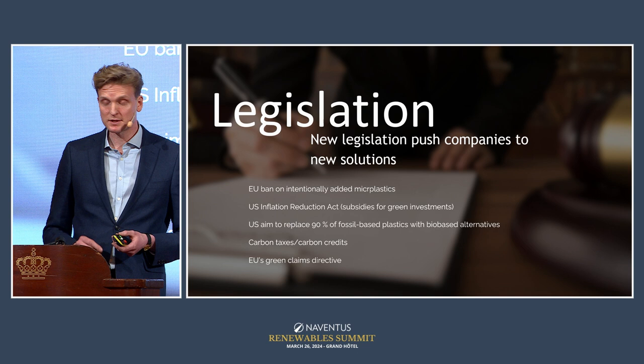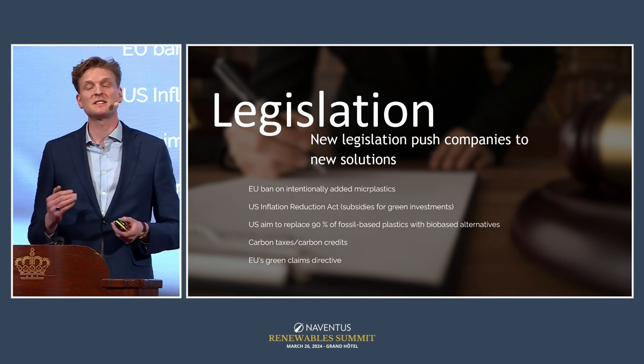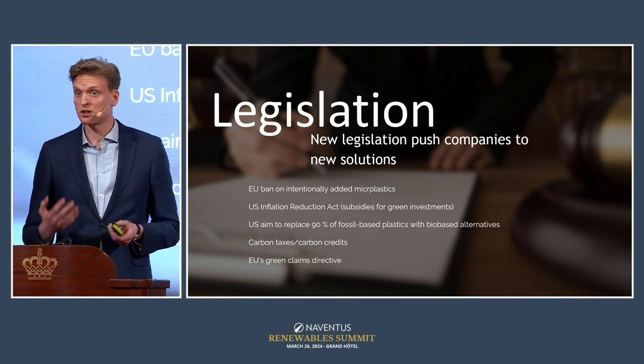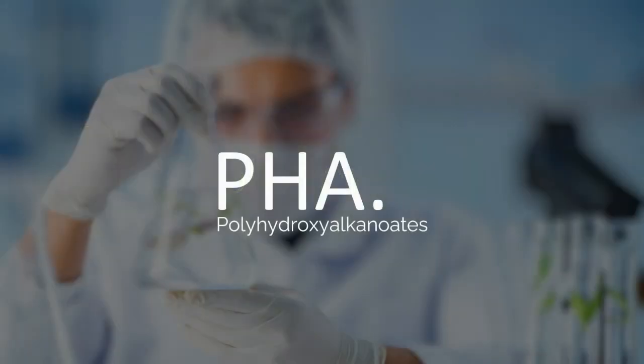There is also the White House's communicated aim to replace 90 percent of all fossil-based plastics by 2040 with bio-based alternatives. Additionally, a wide range of carbon taxes and carbon credits increase the cost of producing or using fossil-based plastics. Finally, the EU's Green Claims Initiative is essentially a ban on greenwashing — a major challenge for any company using or producing plastics.